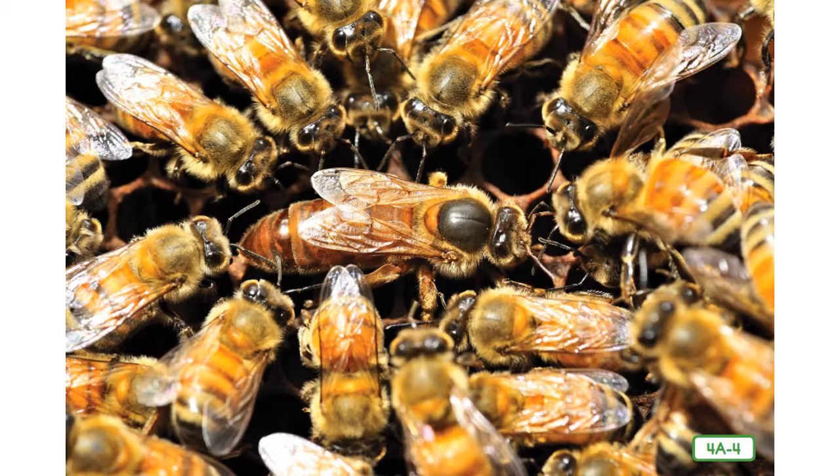Once a drone has mated with the queen bee, it has done its job and it dies. Drones cannot sting because they don't have stingers. When the queen returns, she lays her eggs — sometimes more than one thousand eggs a day. Where do you think the queen bee lays all these eggs? She returns to the comb to lay them there in the cells. The queen then pushes tiny eggs, no bigger than a pinhead, from her abdomen into the waxy cells of the honeycomb, one egg to each cell.